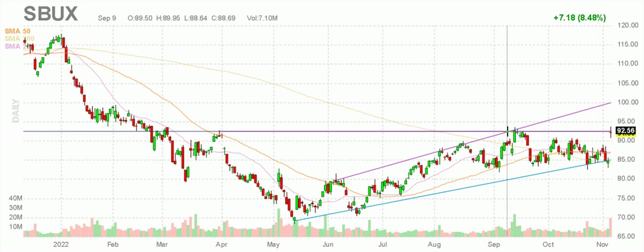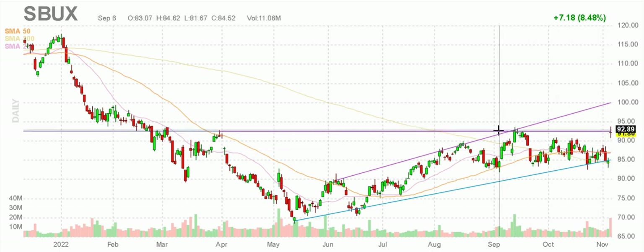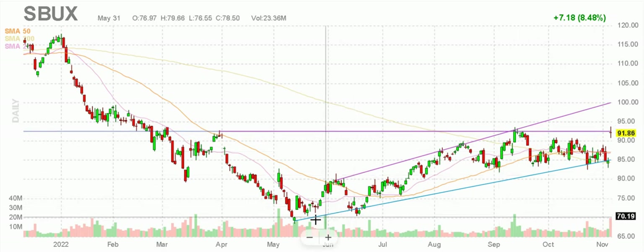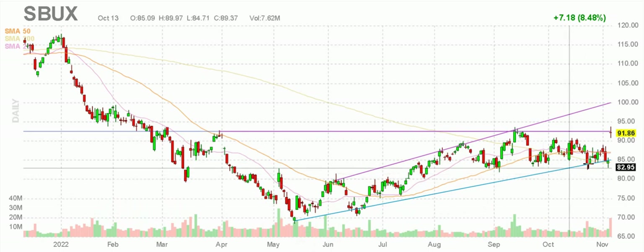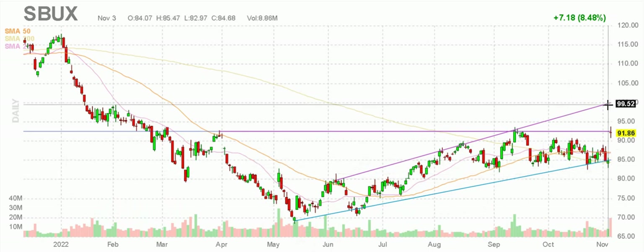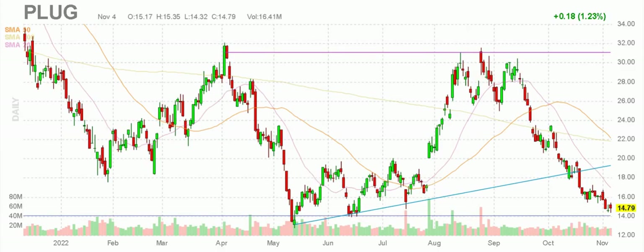Now at resistance, though, so we're going to be careful. That $92 resistance. This just goes to show: when something just keeps on holding a rising support level, you never know what might happen. So now we've got to watch for resistance — don't get too greedy here with Starbucks stock.